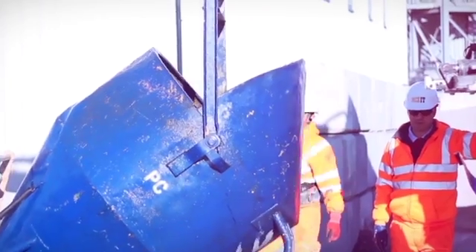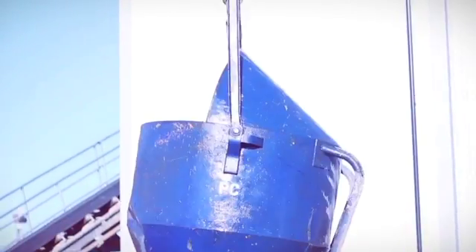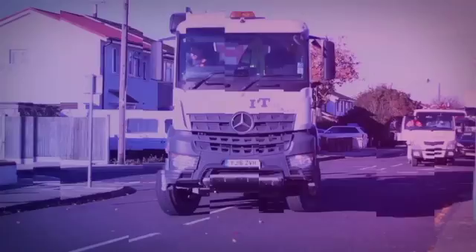Kaizen mixers will mix the exact grade of concrete you require and give total traceability with your purchase. With the Kaizen, there is absolutely no risk of over or under ordering mixes, and there is no need for us to dispose of any wastage at all.